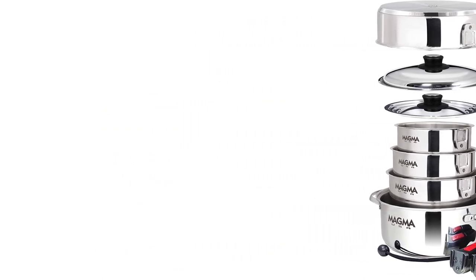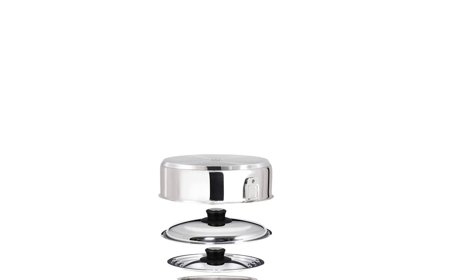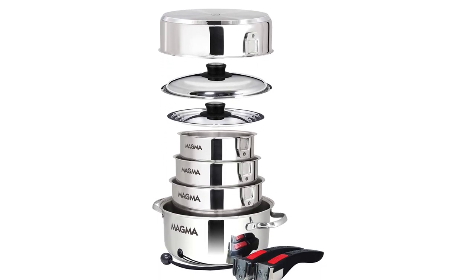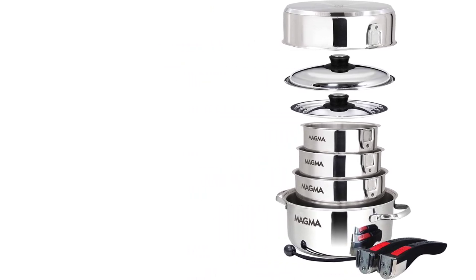Overall, the Magma Products 10-Piece Gourmet Nesting Stainless Steel Cookware Set is an excellent investment for those who enjoy cooking while on the go. Its compact size, versatile design, and durable construction make it an excellent choice for camping, RV trips, or any other outdoor adventure.